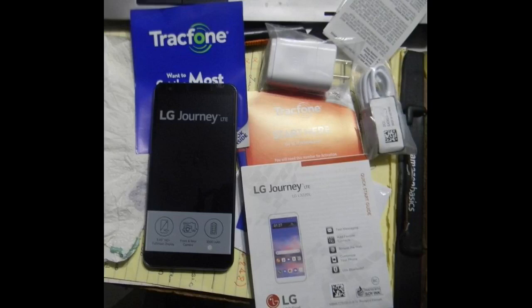Really easy phone to use, and the camera quality is so much better than I expected. Another satisfied customer.